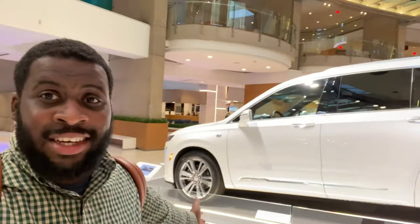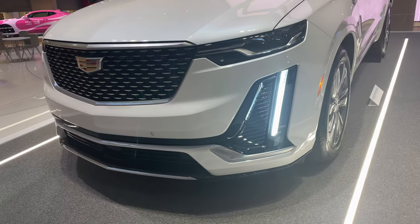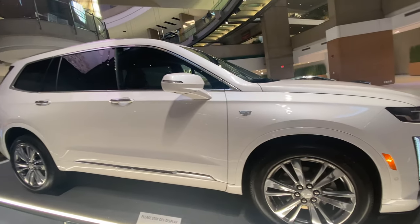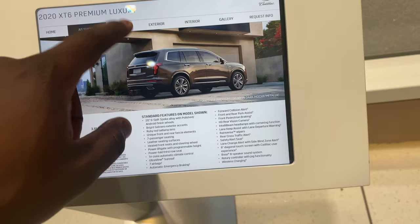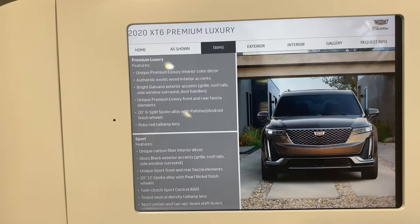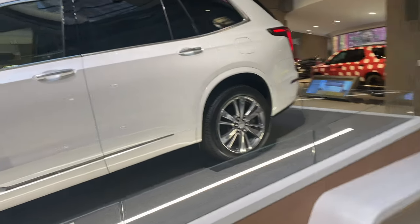What I have behind me here is the infamous XT6. This is a beautiful vehicle. Seeing it in person — I love this. The XT6 is pretty nice. I didn't know it was a nine-speed, 310 horsepower. Just looking at it — I wish they had this in Mocha. I seen Mocha at the car show, and if I had to get a Cadillac I would get it in that color. But this is that crystal white, and it's a beautiful vehicle here.